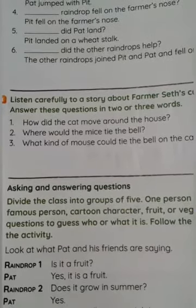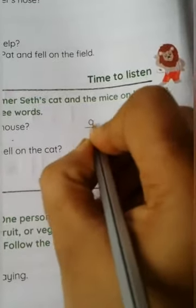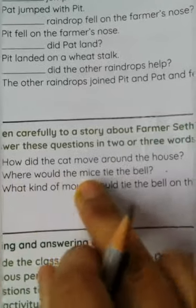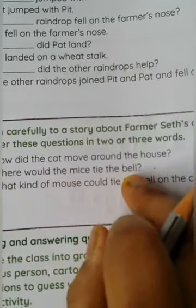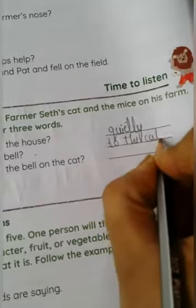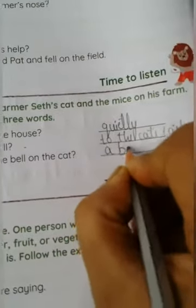Now let's answer the questions. How did the cat move around the house? You have to write 'quietly.' Where did the mice tie the bell? To the cat's tail. What kind of mouse tied the bell on the cat? It was a brave mouse.